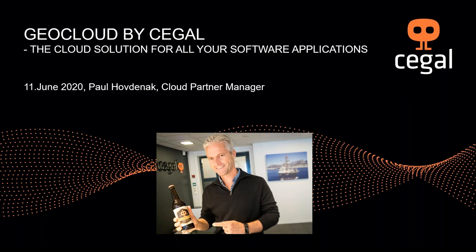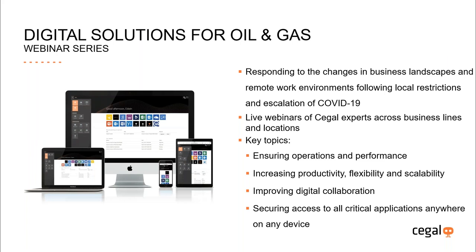Finally, I'll talk a little bit about the future directions for the Geocloud solution. This webinar is part of a series of webinars we have introduced to be able to reach out to the market in these restricted times with the corona-related lockdowns we see around the globe. Working remotely has really become a key aspect, and our Geocloud solution is proving to be performing outstandingly — a flexible tool allowing people to work from home and from wherever you are.